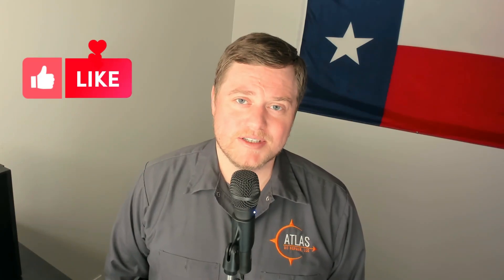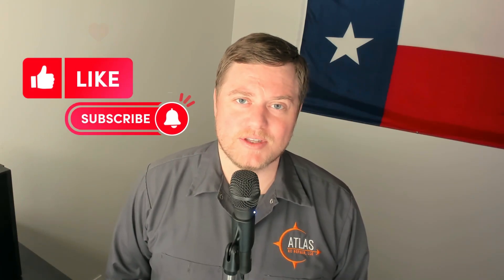Hi, this is Kenneth with Atlas AC. At any point during this video, if you find it to be helpful, please hit the like button — that will really help me out with the YouTube algorithms.